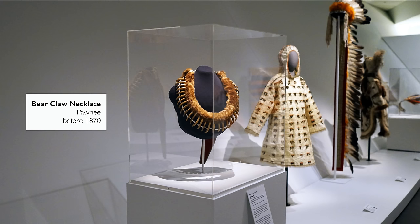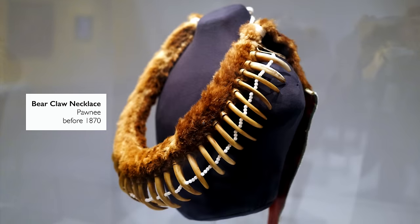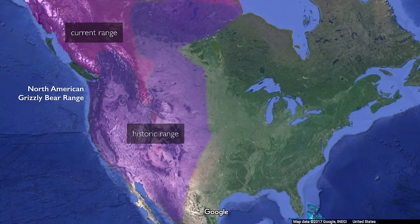We're in the Denver Art Museum looking at this magnificent Pawnee necklace. Its most striking feature are 34 large bear claws. The bear claws come off of what people refer to as a plains grizzly, which some people consider a subspecies that no longer exists on the plains today.